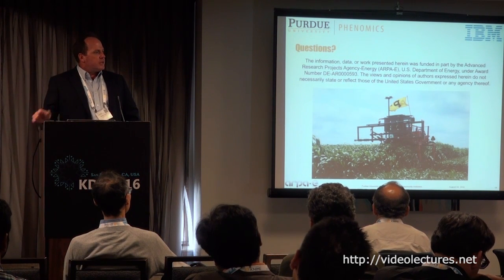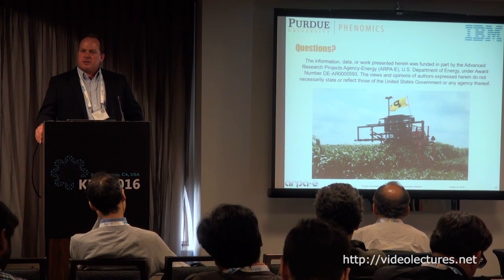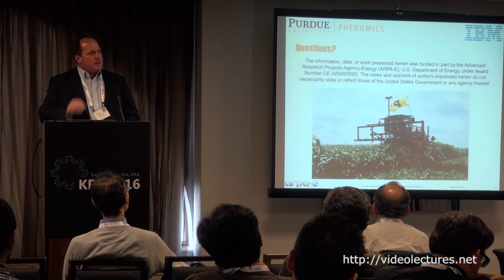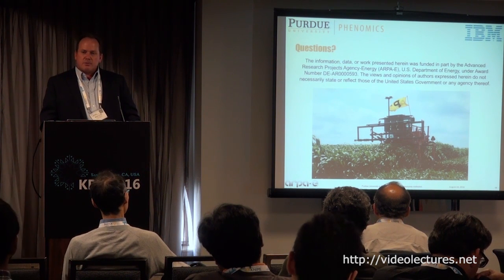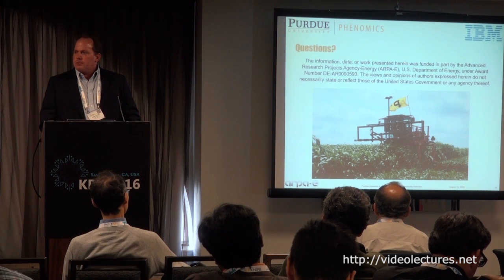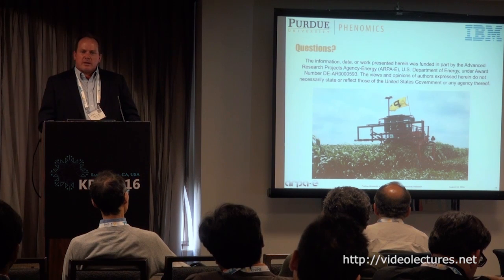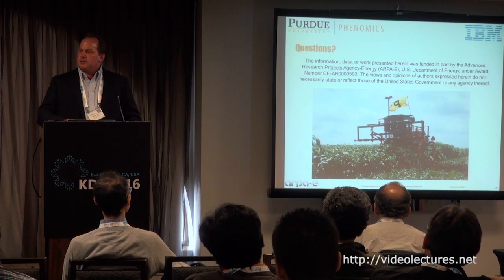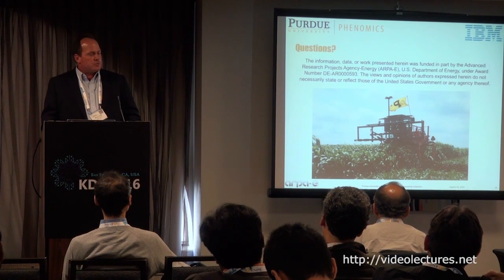All in all, this is a large project that requires interaction among different team players — both multidisciplinary groups at a single institution like Purdue and collaborators in the private sector and at other institutions. I'm excited to have had an opportunity to talk today and to look for opportunities for synergism and to push this research forward.